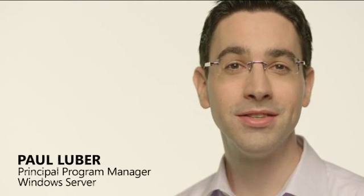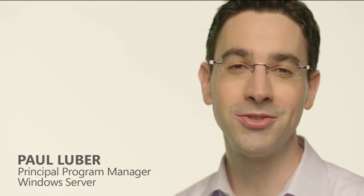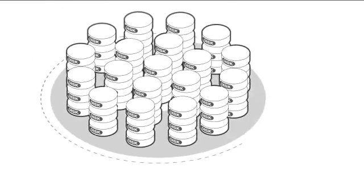Now you can transform inexpensive commodity disk drives into high performance, feature rich, resilient storage. With storage spaces, you can create storage pools — virtualized units of storage that are aggregates of physical disks that are easy to manage and allow you to do powerful things.